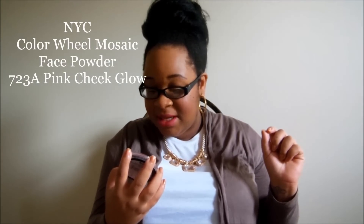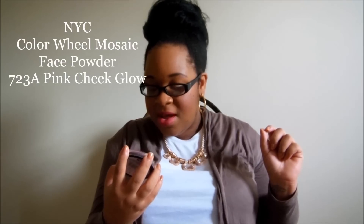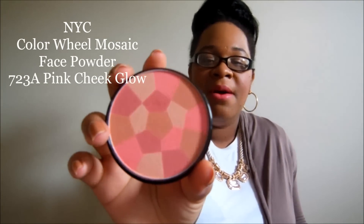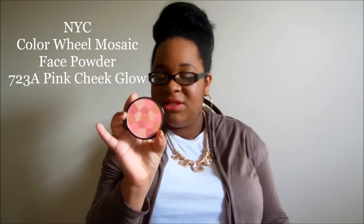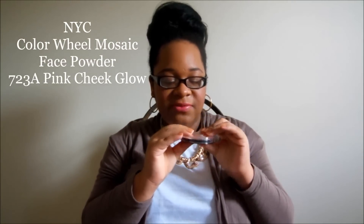Fourth item is the NYC Mosaic Face Powder color wheel blush. I picked this up at Target because I have an addiction to the beauty department there. I don't typically wear a lot of color on my cheeks — I'm more of a bronzer person. I'm trying to step out of my comfort zone because my lipsticks are usually obnoxiously loud and bright, so I usually just use bronzer on my cheeks. This one is called Pink Cheek Glow. It's soft and nice, and it's very affordable since it's from Target.